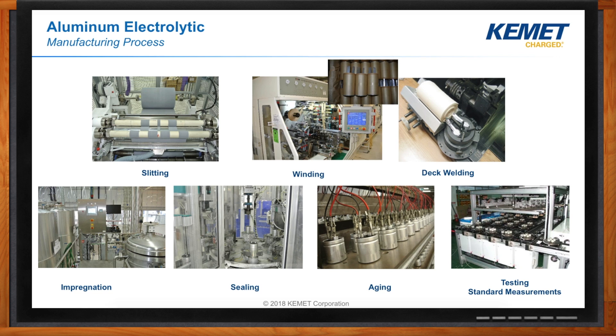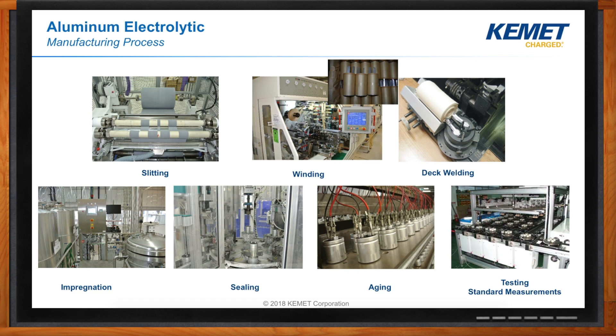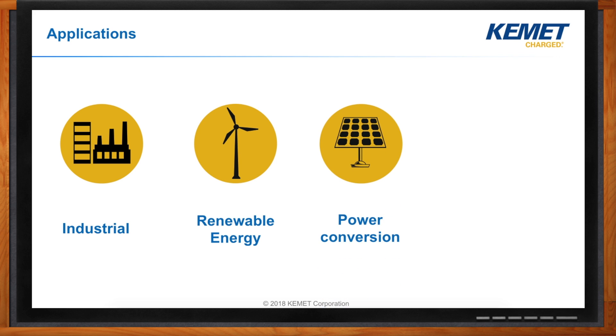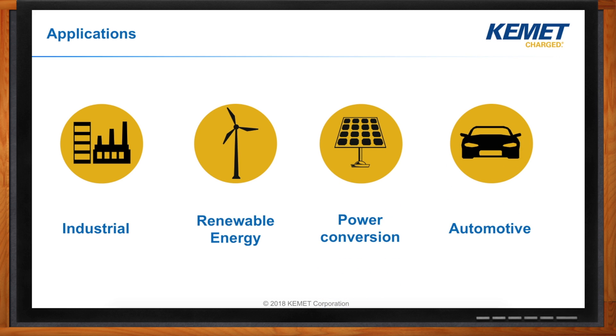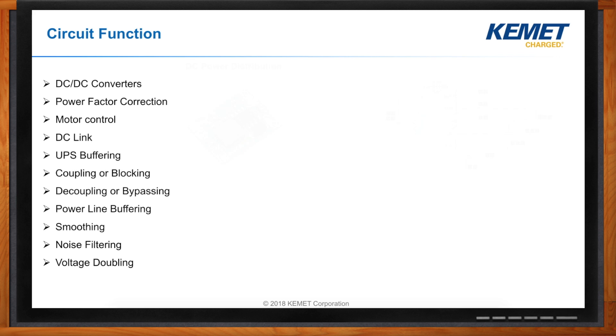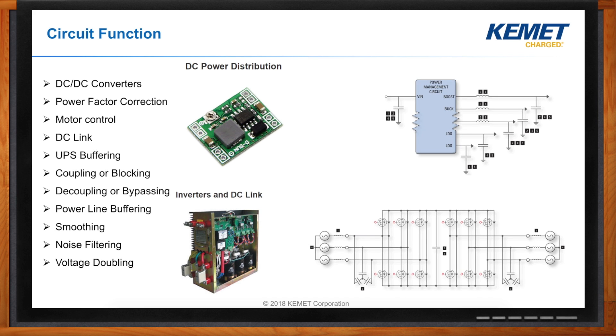Aluminum electrolytic capacitors can be found in applications such as industrial, renewable energy, power conversion, and automotive. Some of the circuit functions of these capacitors include DC power distribution, inverters and DC link, UPS buffering, decoupling or bypassing, etc.